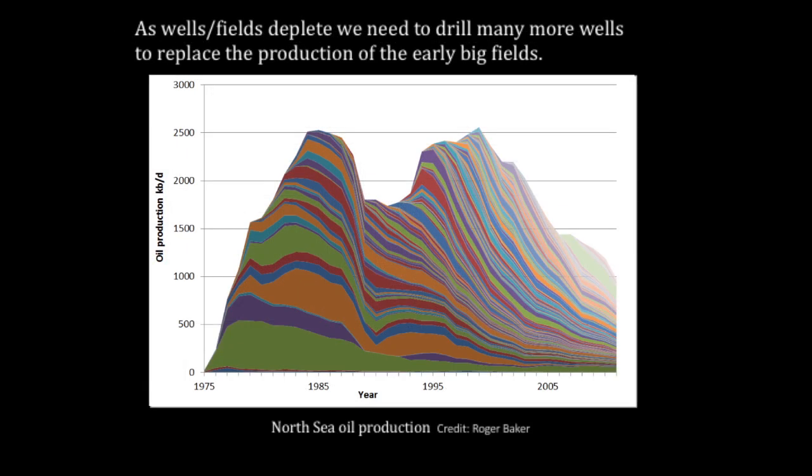As wells and fields decline, we need to drill many more wells to replace the production of the early big fields. This graph shows the North Sea, which is between Norway and the United Kingdom. It peaked in the 1980s and again in 1999, and now is in terminal decline.